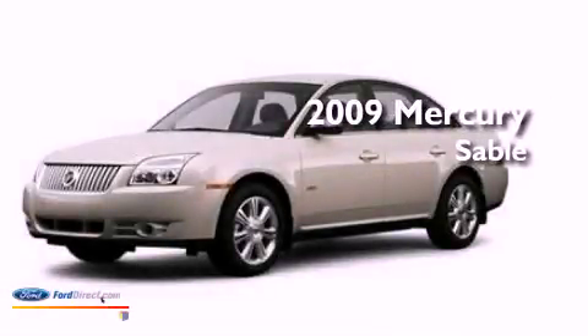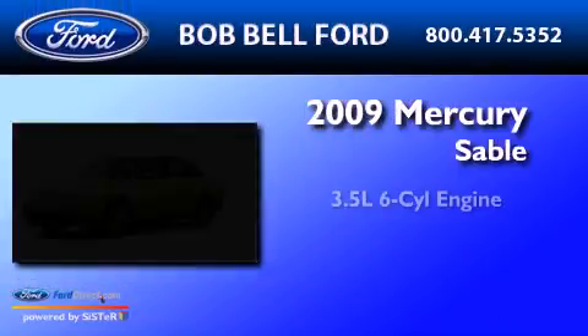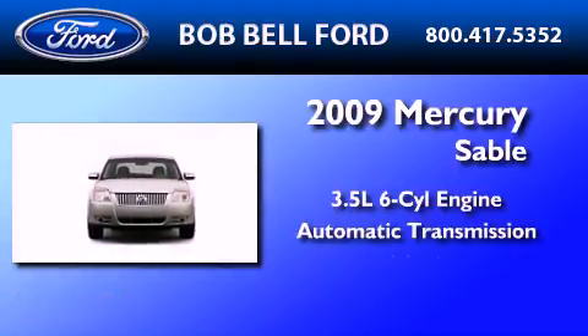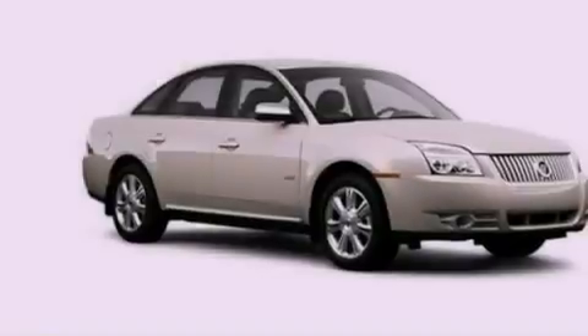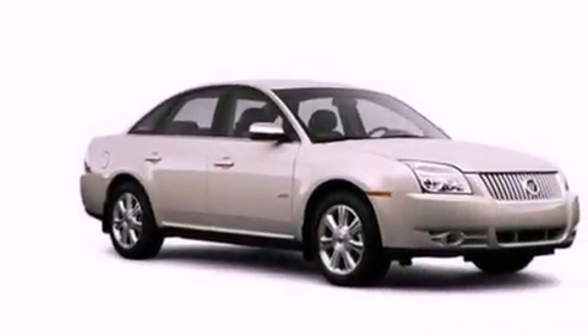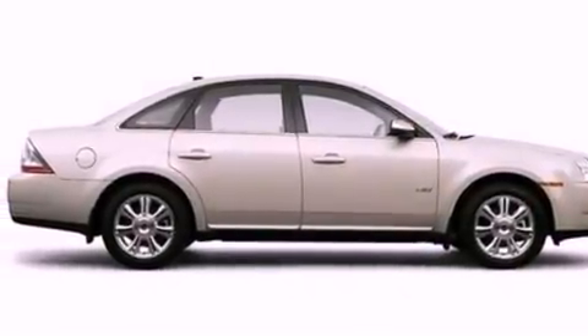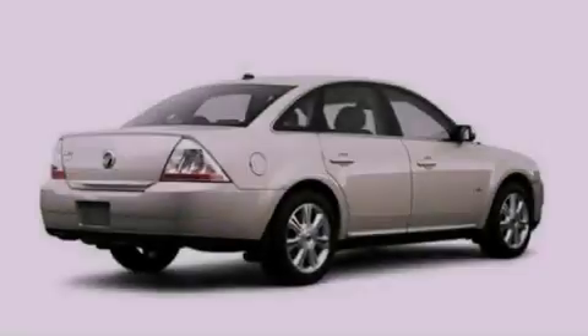This is a 2009 Mercury Sable. It has a 3.5-liter six-cylinder engine and an automatic transmission. Its top features include a moonroof, heated front seats, a low-tire pressure indicator, traction control and stability control systems, 18-inch wheels, and satellite radio.